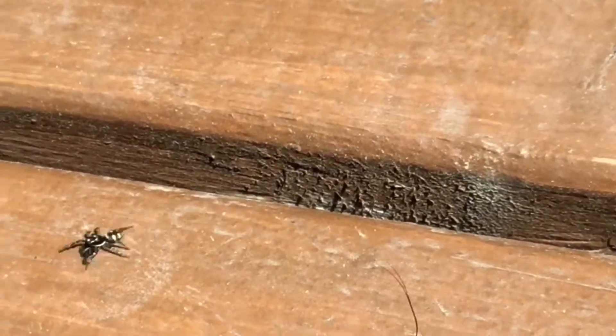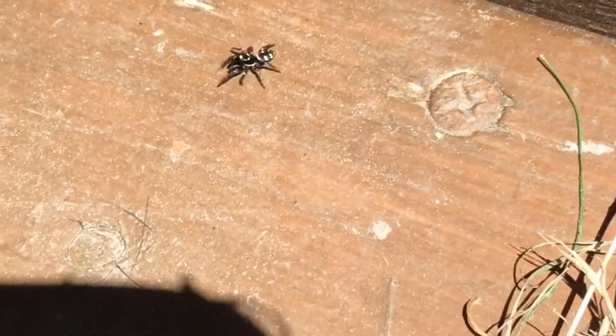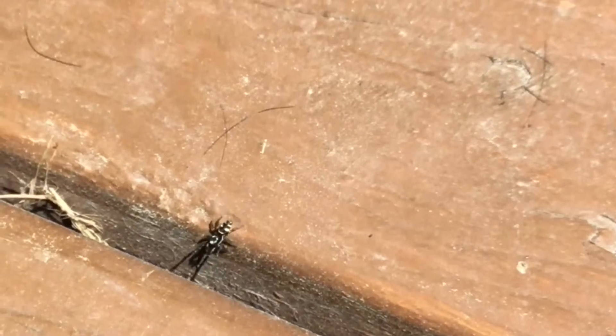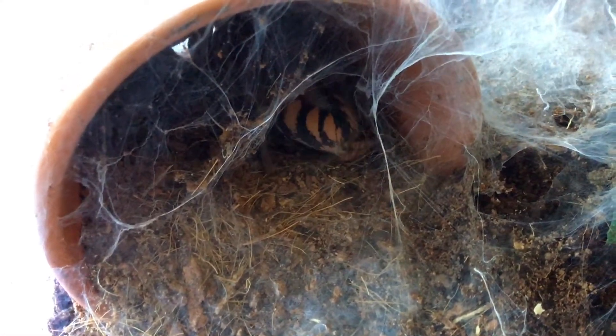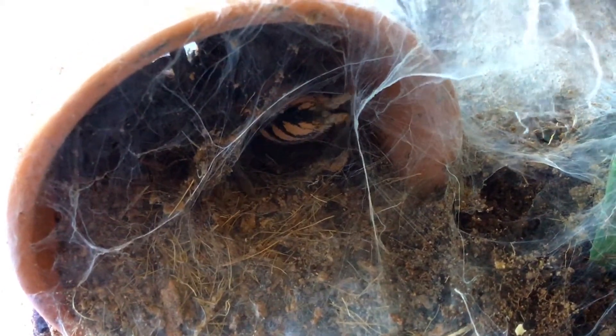Jumping spiders, so named because of their jumping ability, directly stalk their prey instead of making a web, like this zebra jumper. Even though jumping spiders don't make webs, they still make silk. Silk is produced by the spinnerets in the back of their abdomen, and can be used to make webs, leg lines, cocoons for their eggs, and to wrap their prey.